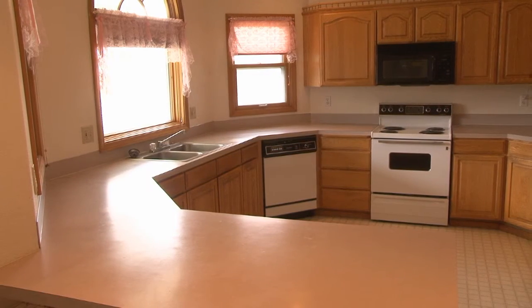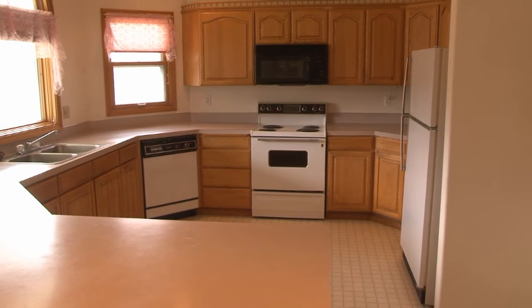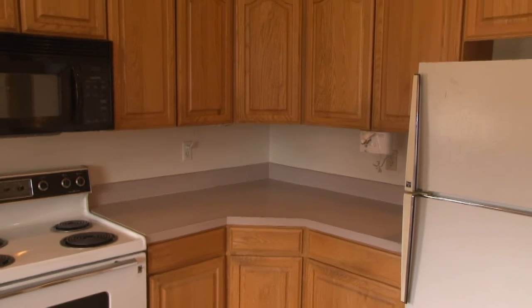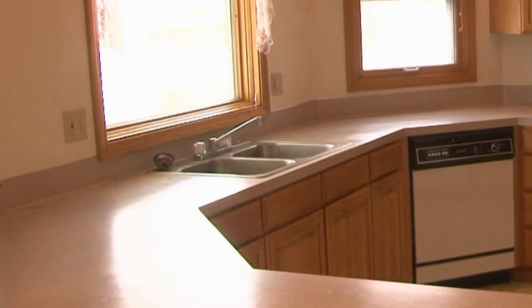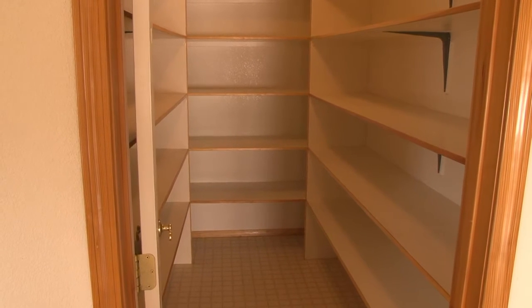In the kitchen there are also vaulted ceilings and lots of natural light. It has almost twice the cabinet space found in most homes this size. There is plenty of counter space, a breakfast bar, and instant hot water available at the kitchen sink. Just check out that great pantry where there is plenty of room to stock up when things are on sale.